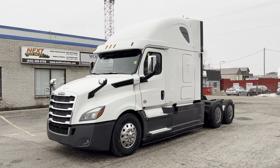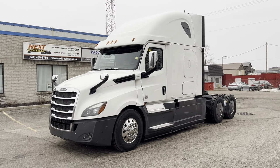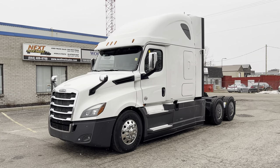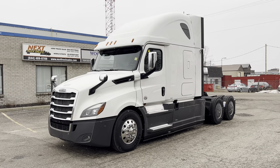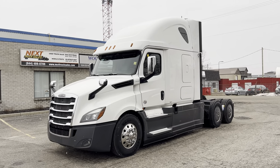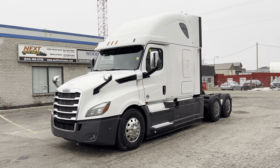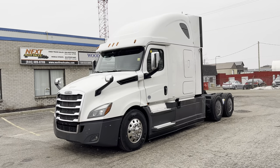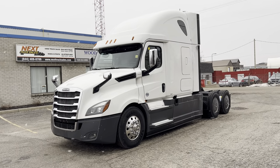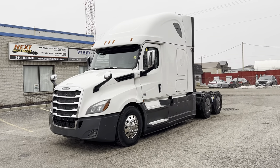Good morning everyone, this is Rob with Next Truck Sales. I want to take this opportunity to introduce you to our 2018 Freightliner Cascadia. It has a Detroit 400 horsepower DD15 with 1750 torque. This is a down-sped engine with a direct drive automatic DT12 transmission, which will keep the RPMs low, keep your fuel economy high, and still give you plenty of power for the hills.